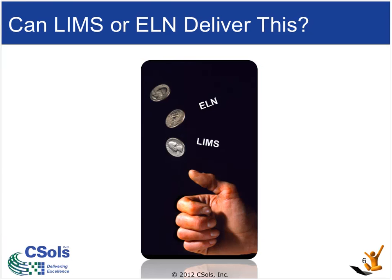Well, can they? Can LIMS or ELN, or combinations of these products, deliver this?